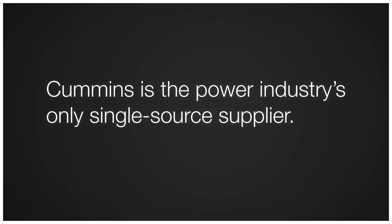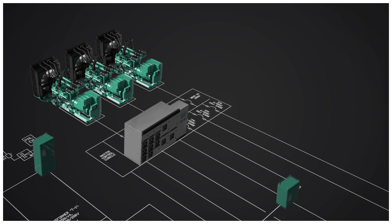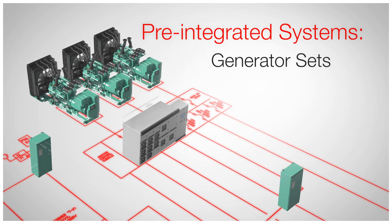As the power industry's only single source supplier, Cummins designs, manufactures and commissions all the major components in its multi-purpose power systems.